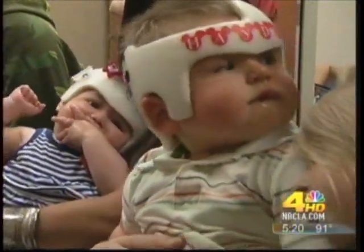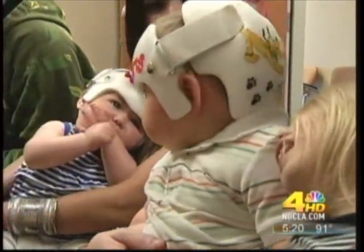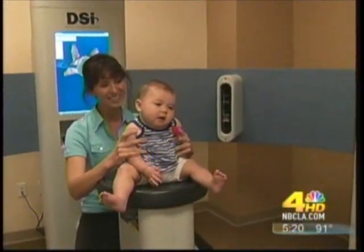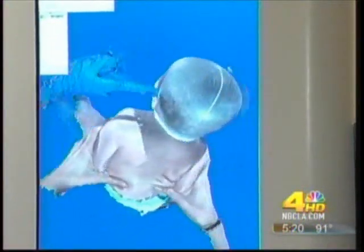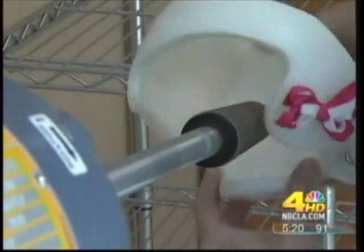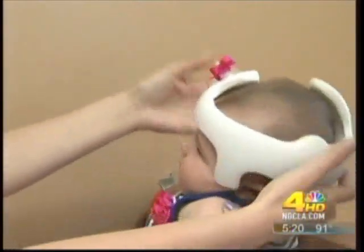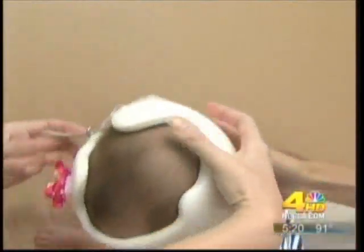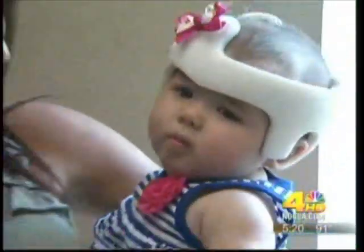This clinic addresses the problem through infant helmets that mold the baby's head, called doc bands. First, they take a photo of the baby's head using 15 digital cameras. Then a 3D image is sent to a lab where they custom make a doc band for the baby's head to make it round. The doc band is adjusted and shaved back as the baby's head grows, encouraging growth into the flattened areas and giving more room where they need to grow.